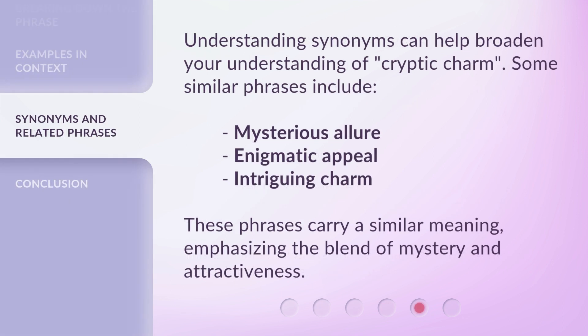Understanding synonyms can help broaden your understanding of cryptic charm. Some similar phrases include: mysterious allure, enigmatic appeal, intriguing charm. These phrases carry a similar meaning, emphasizing the blend of mystery and attractiveness.